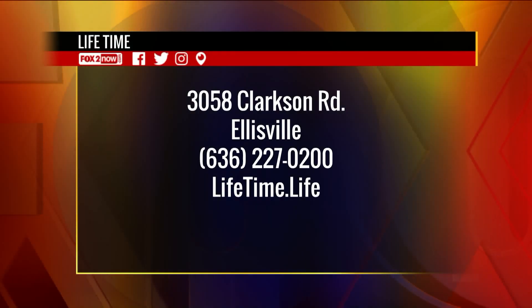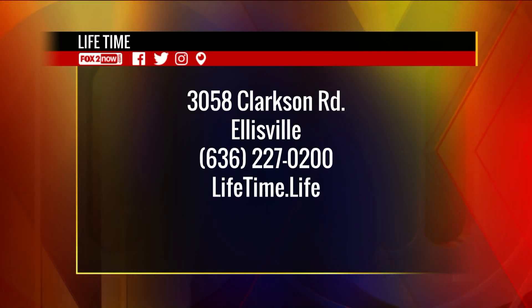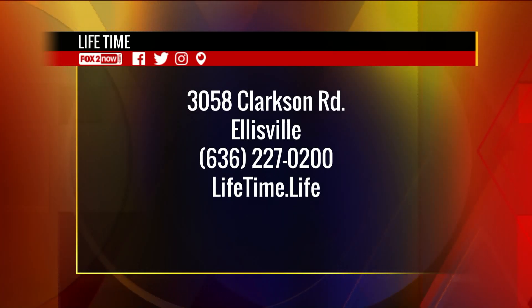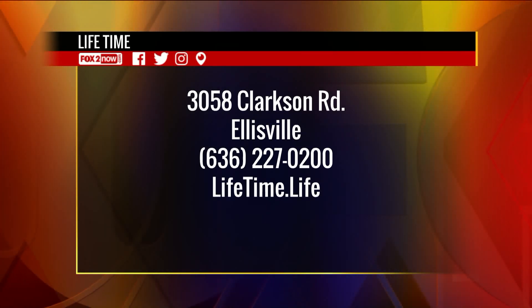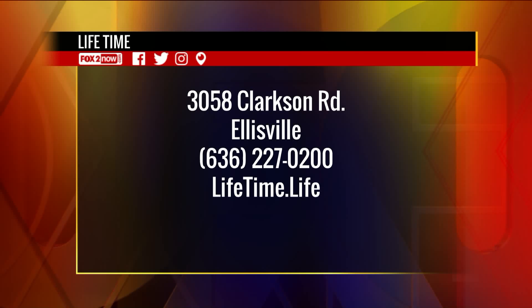Of course, we have to make sure that we see a trainer at Lifetime West County in order to get ready for the run and to help us stretch out afterward. Everybody just head to 3058 Clarkson Road in Ellisville, call 636-227-0200, or visit lifetime.life. You guys be careful out there while you're running, and we'll go ahead and send it back in for some more news.